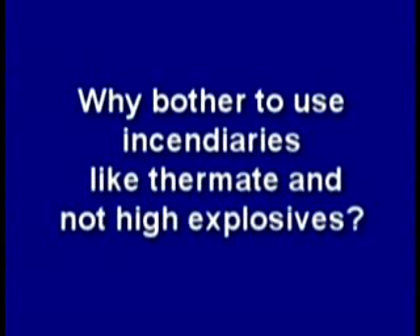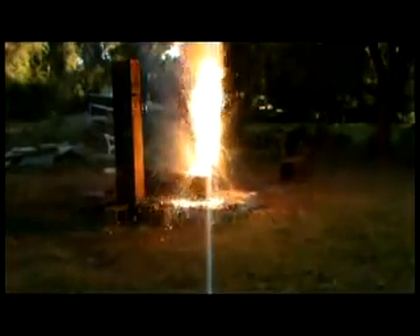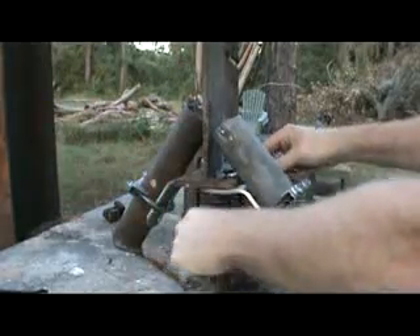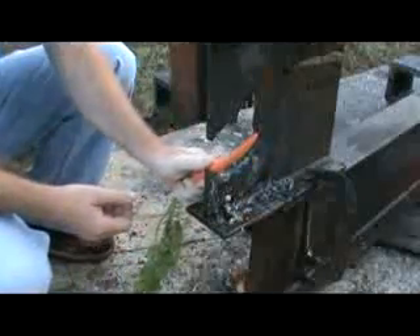So why bother to use incendiaries like thermate and not high explosives? I think it's all about keeping things quiet before the main event. Using thermate may take longer to weaken such large columns in the towers, which may be why we see the molten steel several minutes before the final destruction. Here is less than one and three-quarter pounds of thermate — one one-hundredth of what National Geographic used — quietly burning. And here is less than four pounds of thermate focused on the web of a wide flange, which can also be set up on a vertical column. The web was reduced in thickness with gaping holes thinned to almost razor sharpness with a Swiss cheese appearance.